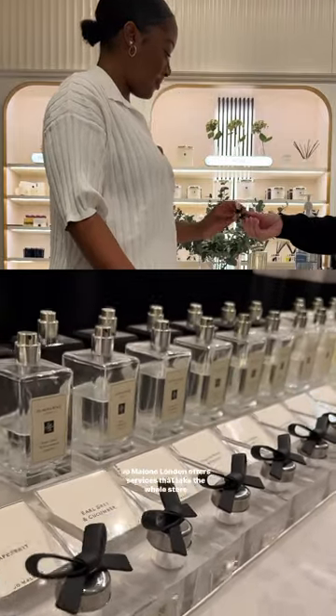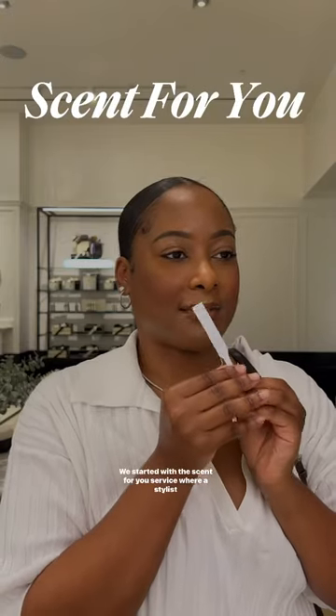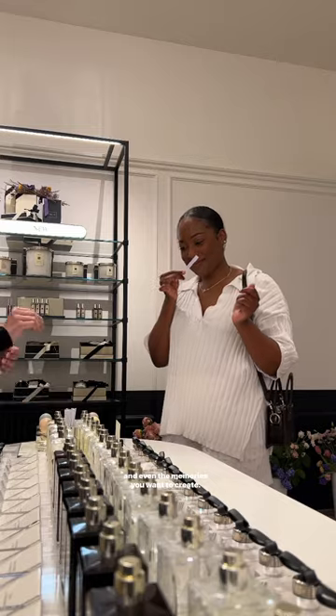But here's a cherry on top. Jo Malone London offers services that take the whole store experience to another level. We started with the Scent4U service, where a stylist takes you on a fragrance journey to discover your perfect scent match while considering your preferences, personality, and even the memories you want to create.